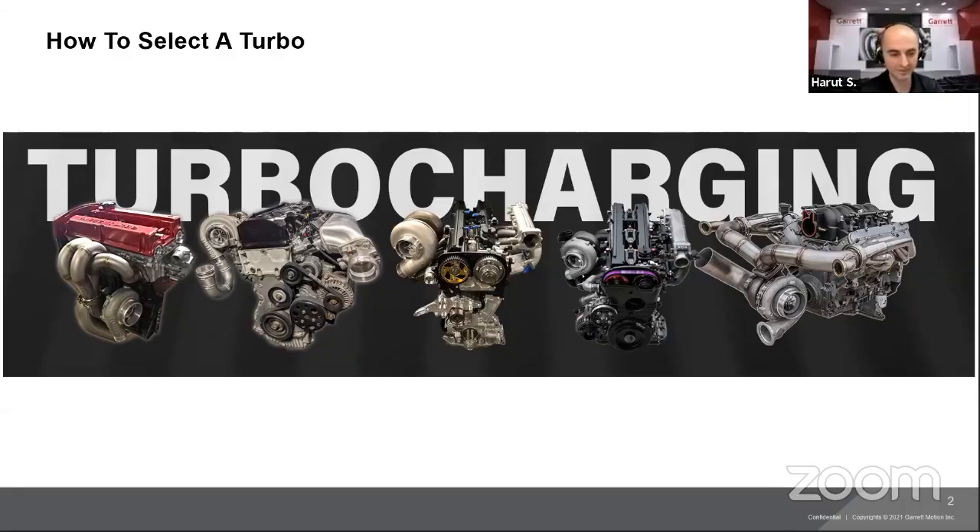My name's Zarut. I've been with the company for a long time — almost 15 years now. I've learned a lot about turbochargers; there's a lot more to them than you think. They're very complicated machinery. As we talked about in the first session, turbochargers spin over 300,000 RPM, so there's always something to learn about turbos.